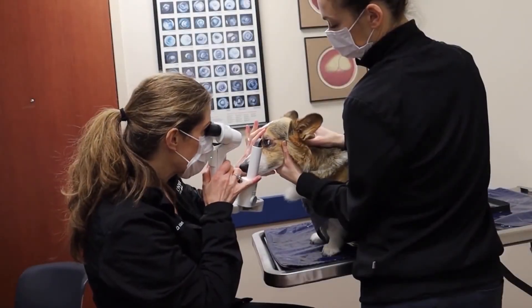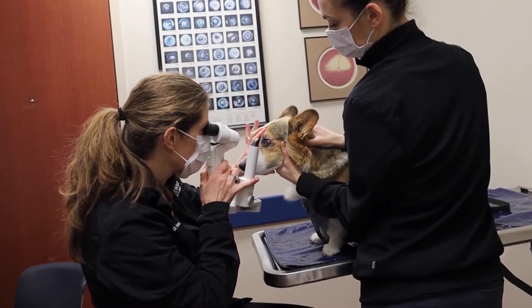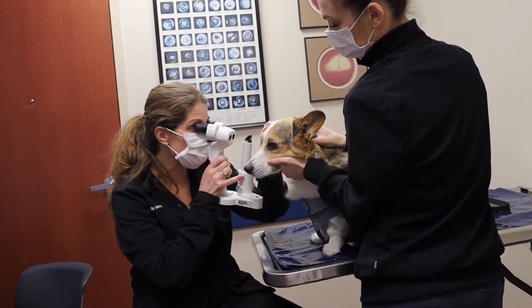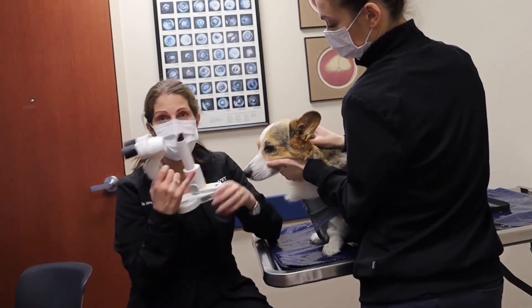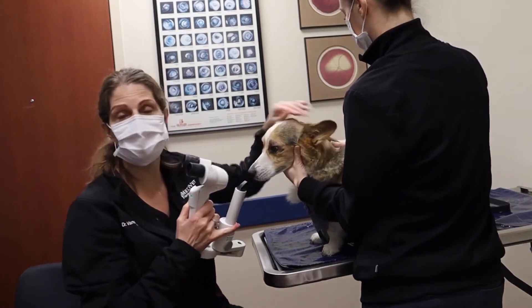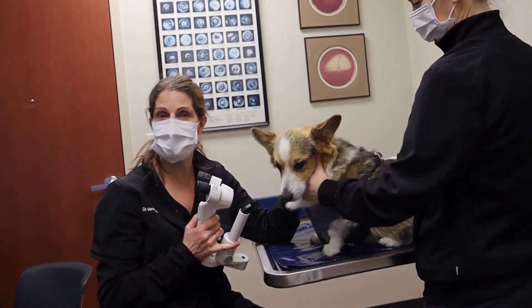Max is here today for his one-week recheck after cataract surgery and he's looking really good. I use this instrument to actually look at his incision, look at his lens implant, and make sure there's no inflammation inside his eye.